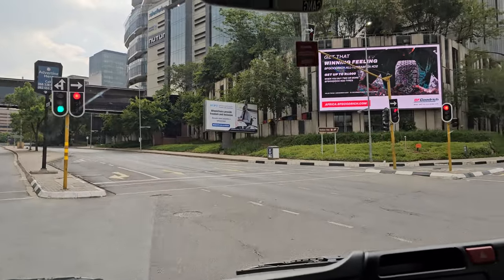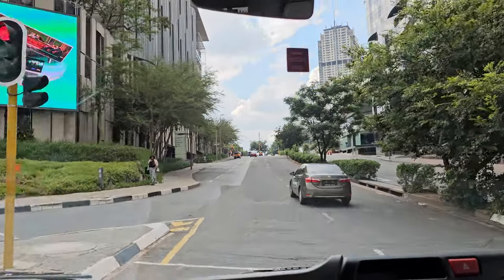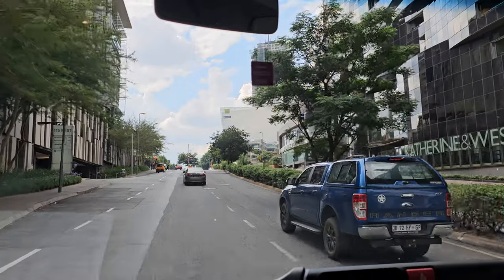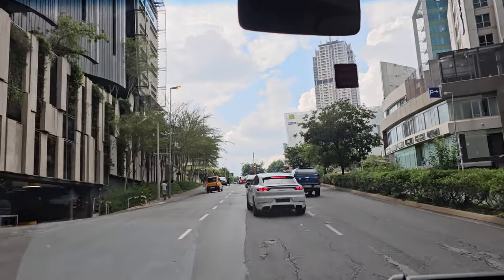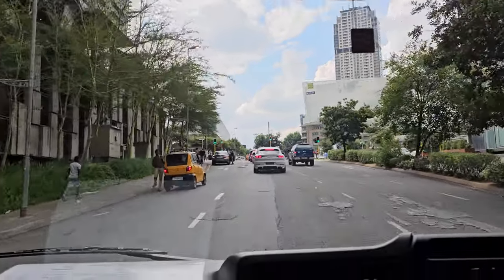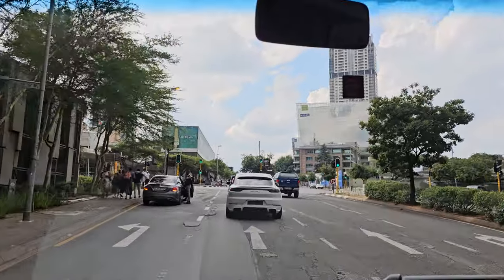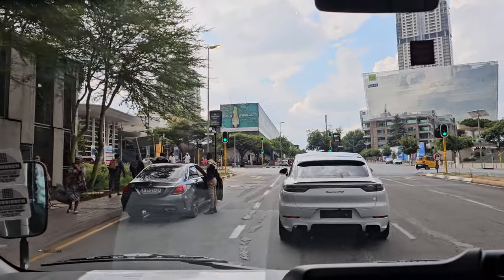This is also where you can find the train station — the underground train station. You can see it just here at the traffic lights on the left-hand side. That's the Gautrain station on the left-hand side.